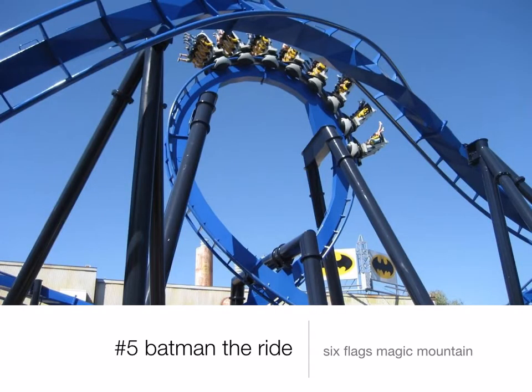Number 5 is another coaster at Six Flags Magic Mountain: Batman the Ride. This is another inverted coaster, but this one is so intense. You are 4 times the force of gravity the entire ride. It is crazy and it's awesome.